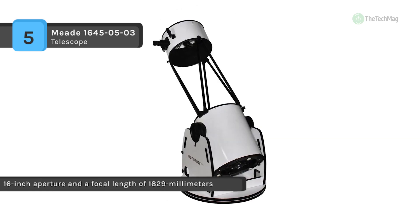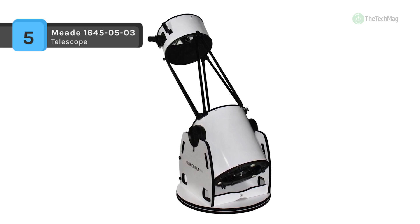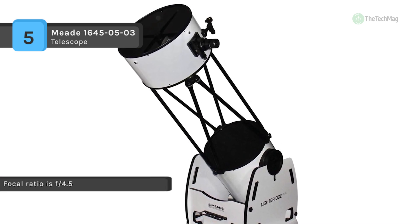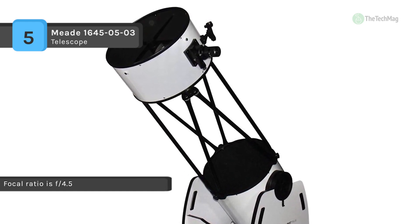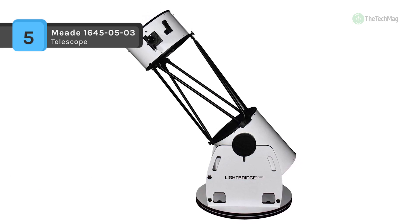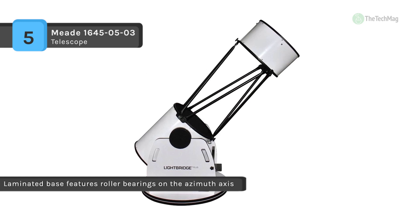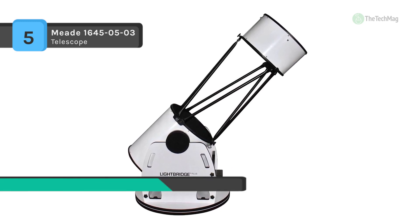Roller bearings make movement smooth and effortless. It also offers four reticles and varying brightness controls, allowing this deluxe finder to adjust to your observing needs. It provides a built-in primary mirror cooling fan which brings the telescope into thermal equilibrium quickly and efficiently with the battery-powered cooling fan. It has a unique focus tension knob and focus lock design that gives complete control over focus. Another advantage is that it comes with a magnesium fluoride overcoat that provides bright images full of detail.